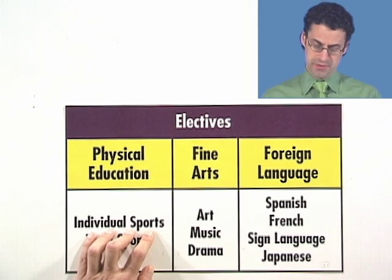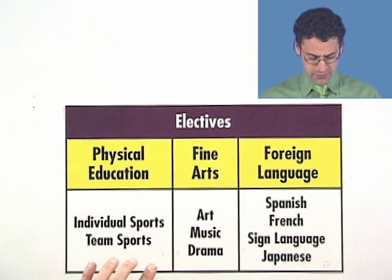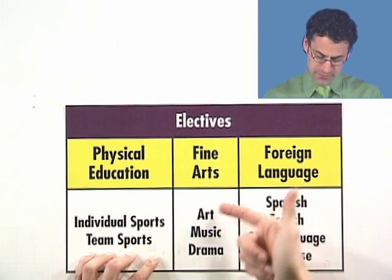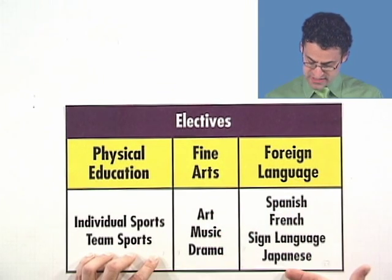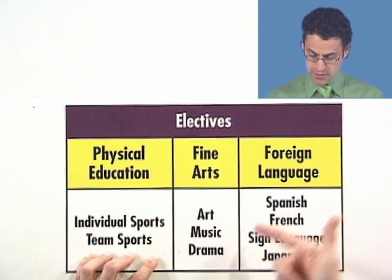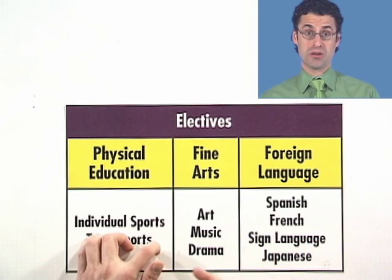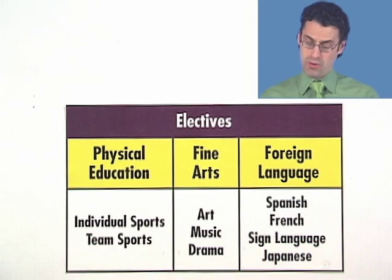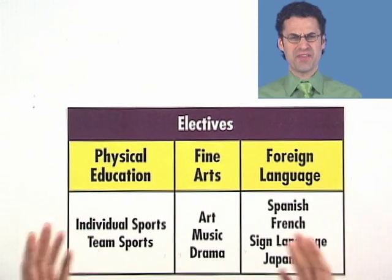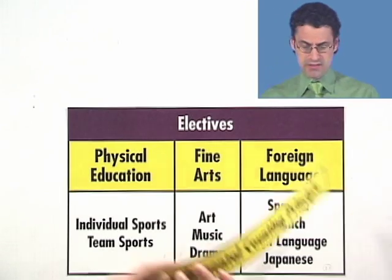But I'm still not done, because that was all assuming I was picking individual sports. What if I picked team sports instead? Then I have to start all over: team sports and art — four possibilities; team sports and music — four possibilities; team sports and drama — four possibilities. That gives me another 12, for a total of 24. So it turns out there are a lot more schedules than we might have first thought. How can we find that systematically? There's a really neat way called the fundamental counting principle.